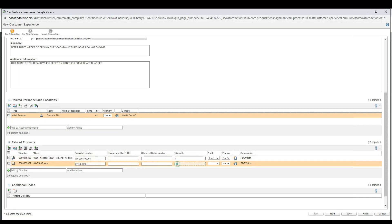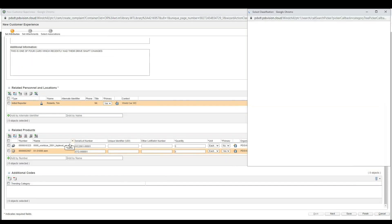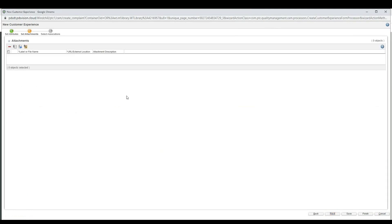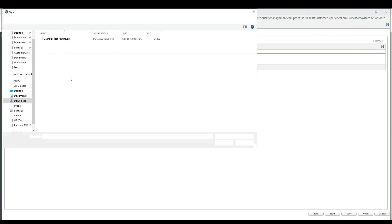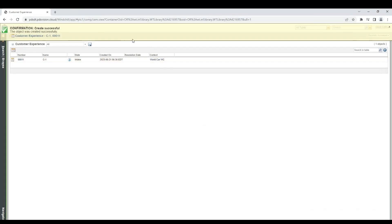Since it's one gearbox affected, the quantity will be one and the unit is each. This is the primary component that is affected. We can add additional codes as well — product function is the issue. Once all of that has been added, we move on to the second page where you can add additional supporting documents. If it's a video of a customer showing the issue with the product, you can add that. Additional reports — like our gearbox test report — can be added there as well.